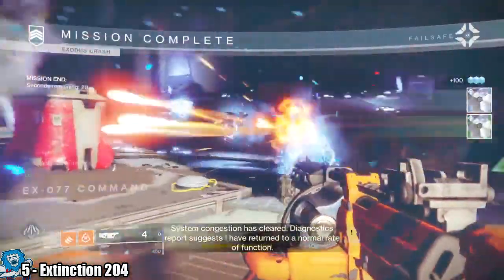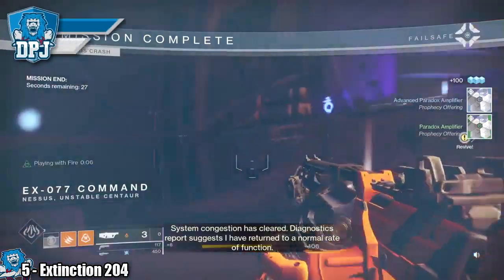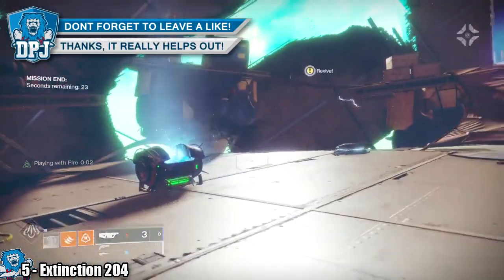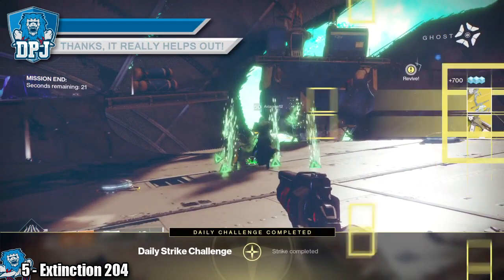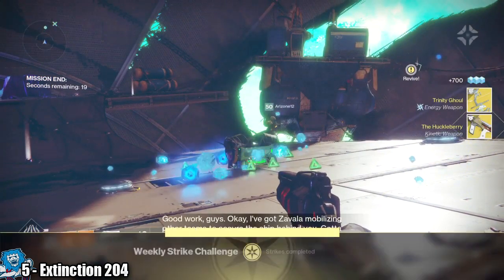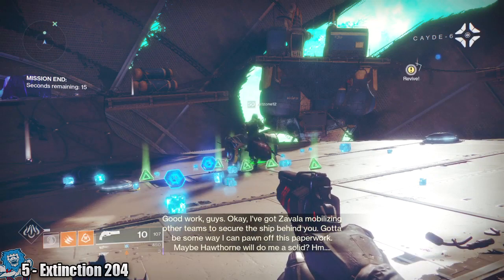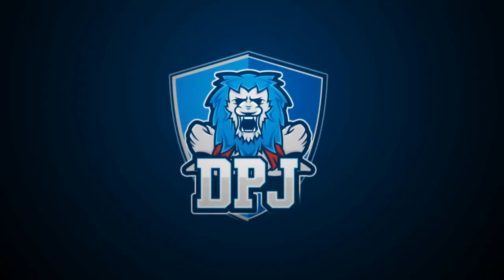System congestion has cleared. Diagnostics report suggests I have returned to a normal rate of function. We have wiped your engineering deck clean. Good work guys. I have got Zavala mobilizing other teams to secure the ship behind you.